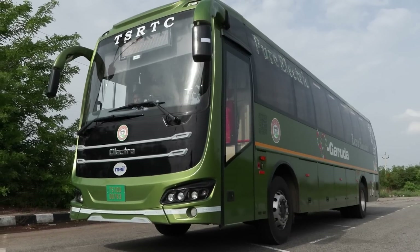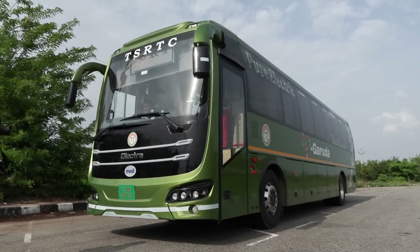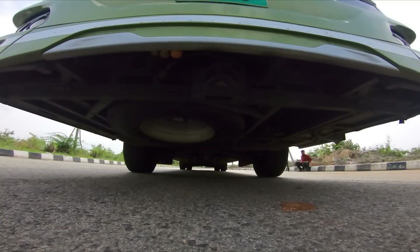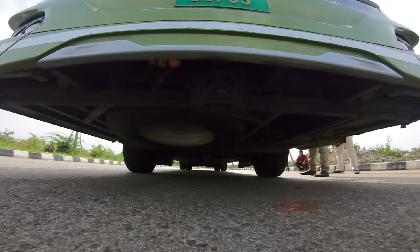Unlike traditional buses with fixed-height floors, this bus has a height-adjustable technology that allows it to lower its height closer to the ground, making boarding and alighting easier for individuals with limited mobility.